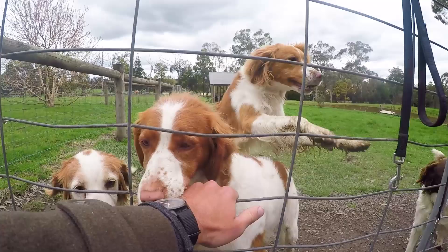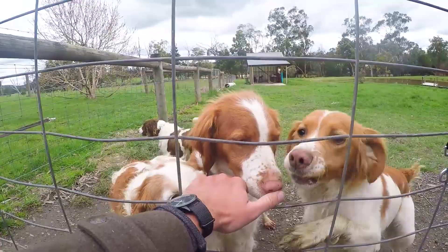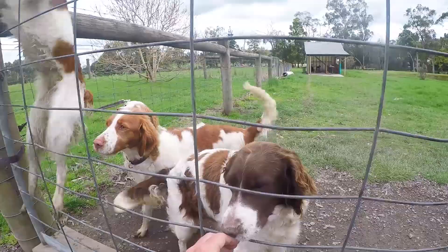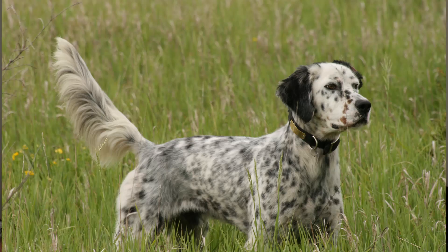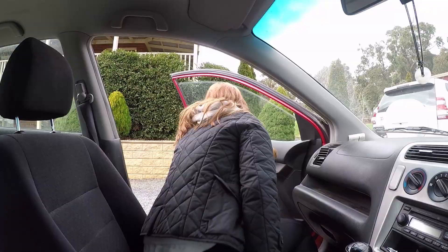Brittany's are an athletic medium-sized dog bred as a hunting dog in Brittany, France. Originally the breed was called a Brittany Spaniel, probably because of their floppy ears having that Springer Spaniel look. But that name was dropped in the 80s because their hunting style is more akin to a setter or a short head pointer.